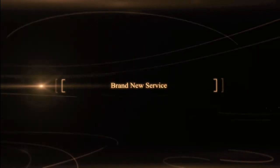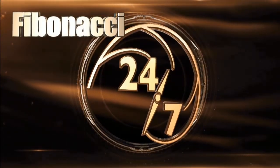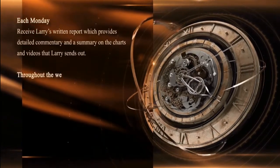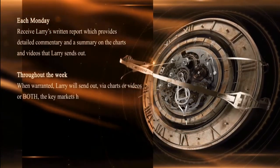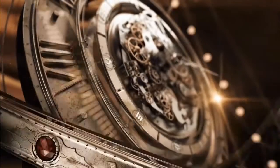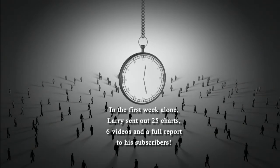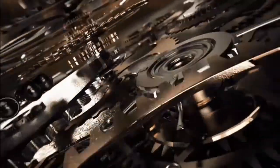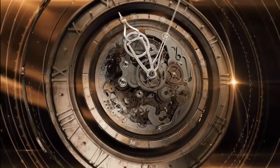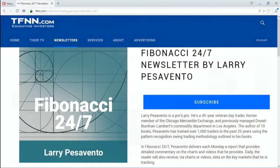Larry Pezzavento has just started his brand-new service, Fibonacci 24-7, delivering content to subscribers on a daily basis when the market is open and even on weekends. Each Monday you'll receive Larry's written report with detailed commentary on charts and videos. In Larry's first week alone, he sent out 25 charts, 6 videos, and a full report. If you're a technical trader that uses patterns and retracements to trade, Fibonacci 24-7 is a must-try. New subscribers can get a full 30-day money-back guarantee. Sign up at TFNN.com under Trading Newsletters.